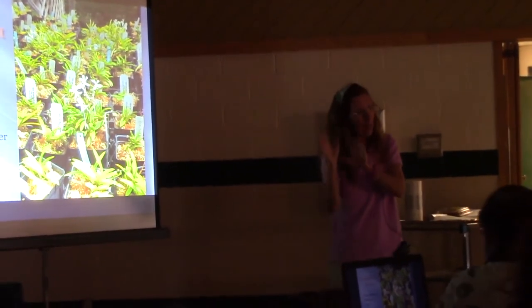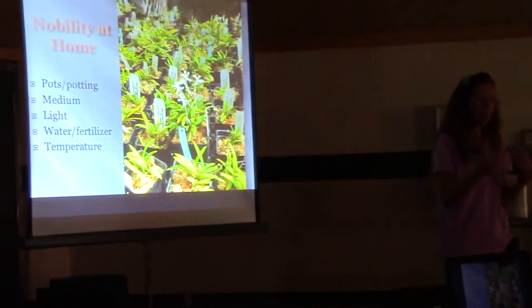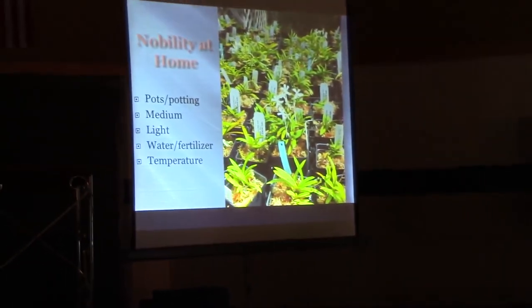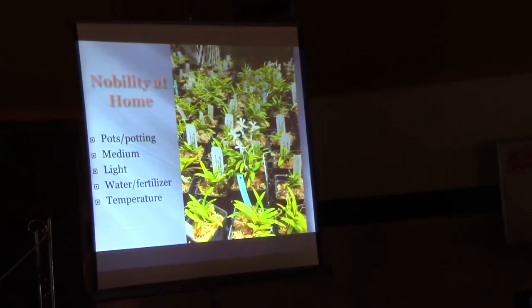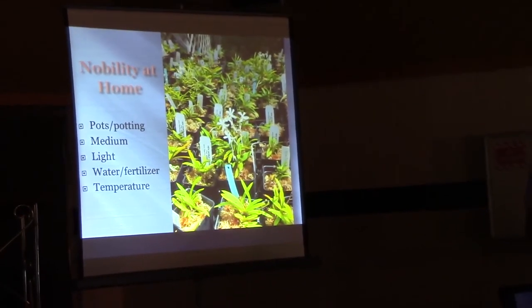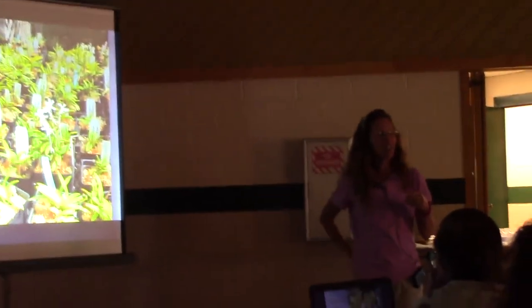I've found they grow better potted than in a basket. For medium, I love moss — and I know some of you hate moss. The thing about moss, as I said earlier, people tend to overpack it. I know when I bought this business and I was helping Glen repot, he's a packer man — he'd wrap that sphagnum around there until these guys were strangled within an inch of their life, then shoved them down in the pot.